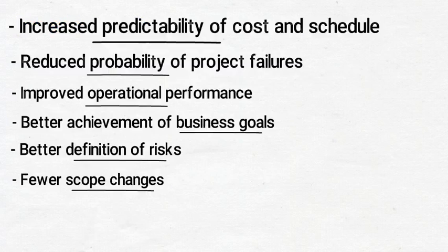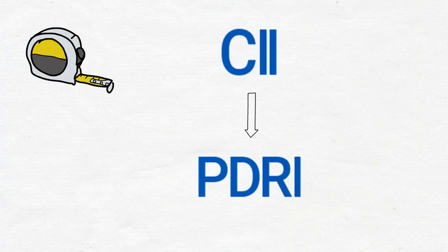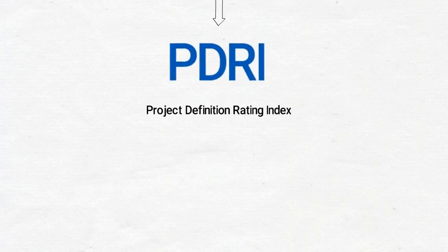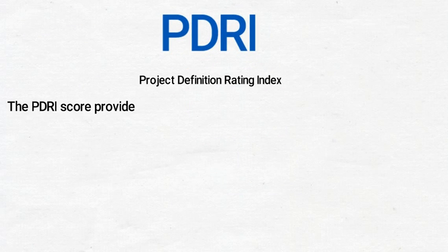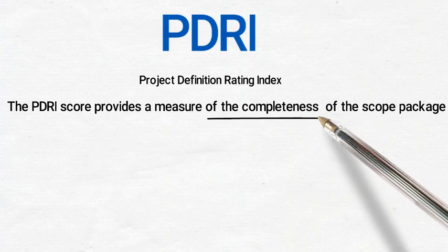To measure the completeness and ensure the efficiency of front-end planning, CII has developed a powerful, easy-to-use tool that identifies and precisely describes each critical element in a scope definition package. The PDRI — Project Definition Rating Index — provides a measure of the completeness of the scope package and the outcome of the front-end planning.